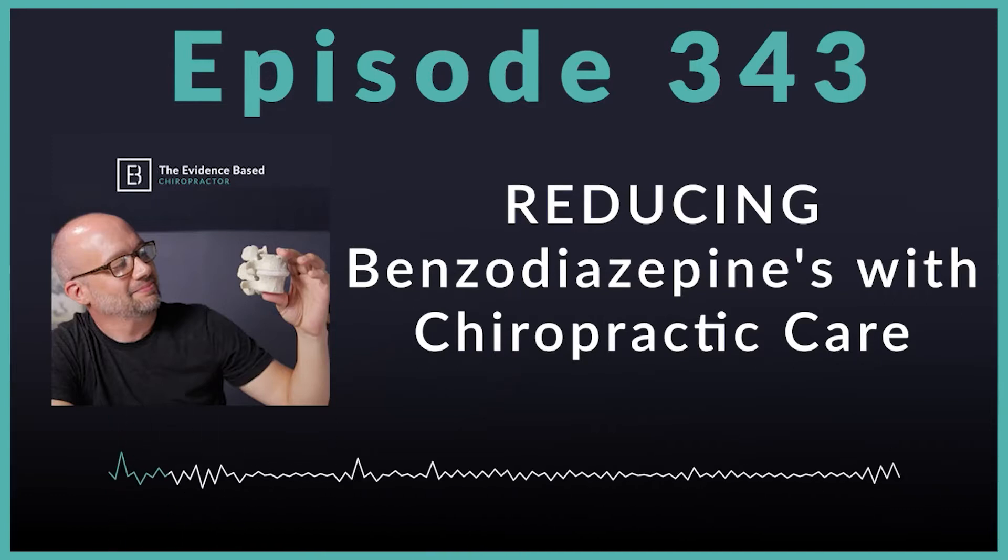Today's episode, we are talking research. This was a fantastic new study that came out in 2021. It basically looked at when somebody sees a chiropractor or a medical provider, what's going on — does it affect how benzodiazepine prescriptions are made and how often they're filled? That is really the essence of what this study looked at.